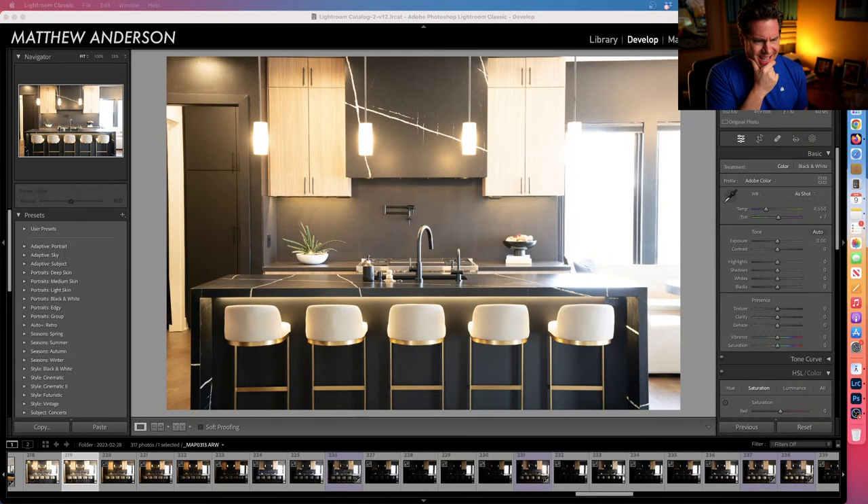The client was kind of iffy about whether to do lights-on or lights-off. I told them I'd shoot the space lights-on and bracket those shots, but ideally it's going to look best with lights off. Worst case I have the lights-on images in my back pocket. They have cool under-counter lighting, which is the biggest thing missing from the natural light photo.